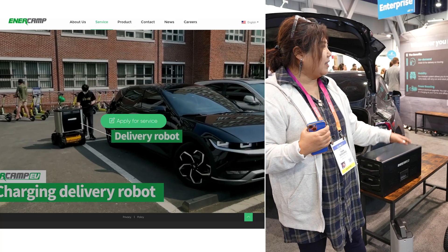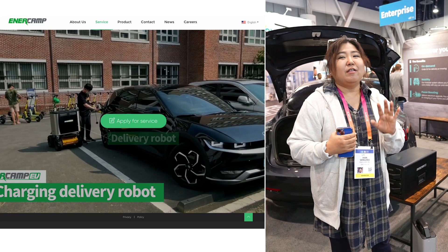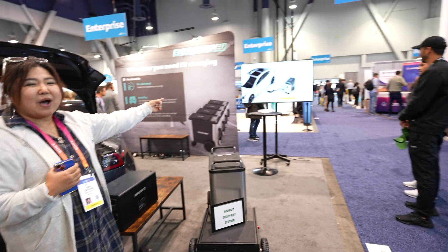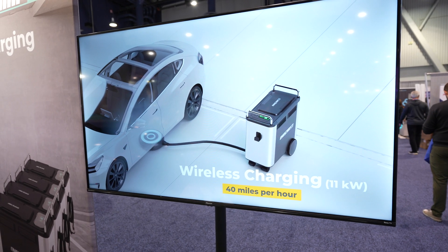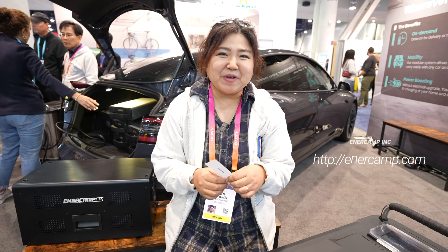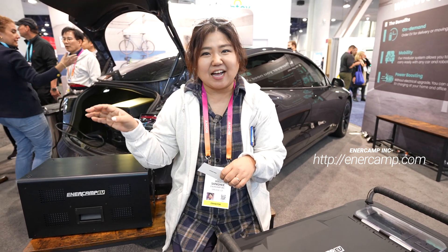What's really interesting is that we're also developing a wireless charging solution — look at that, that's the wireless solution we're working on right now. These portable chargers will be out in the U.S. market by the third quarter of this year. If you need more information, please visit our website at www.enercamp.com.